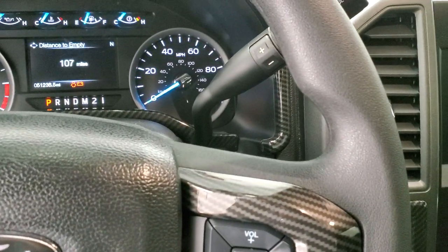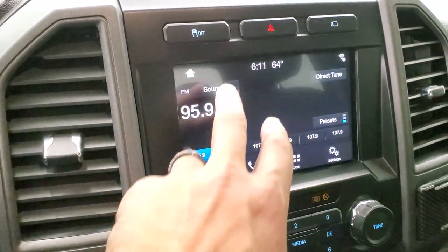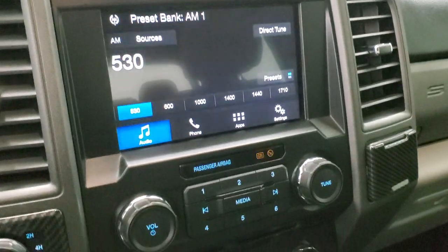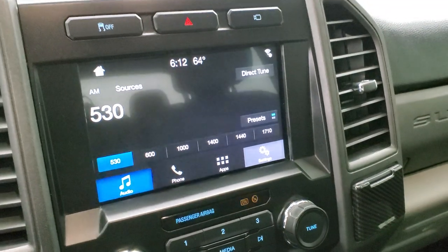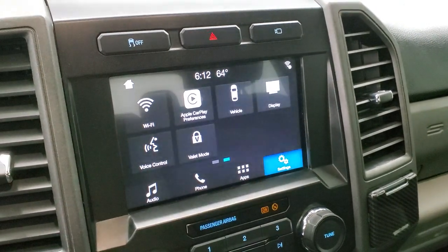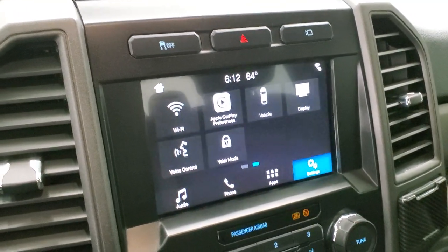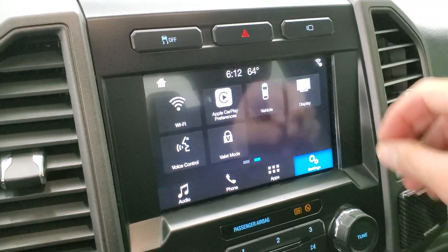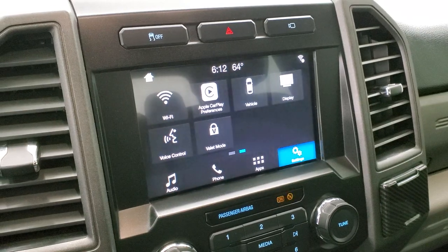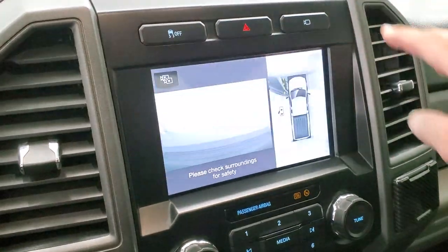Six speed automatic transmission with the optional tap shift. This one has the Sync 8 inch radio with AM, FM, and Sirius XM radio capabilities, and a CD player. You have Apple CarPlay and Android Auto where you can project your cell phone to the screen — so if you have a navigation app like Waze or Google Maps projected to the screen, it's like you have built-in navigation. Pretty cool system.